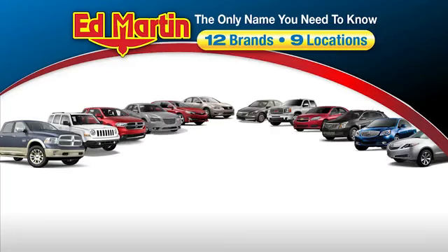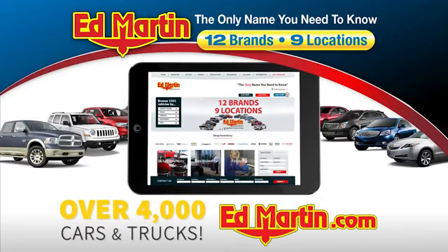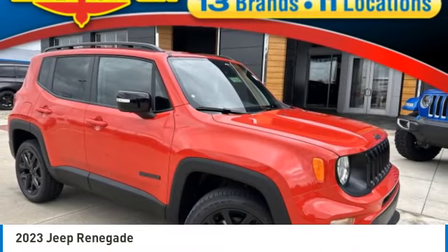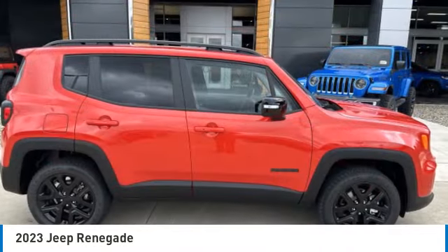Thank you for clicking our video. You can also shop over 4,000 more cars and trucks online at edmartin.com. Take a ride in the 2023 Jeep Renegade.